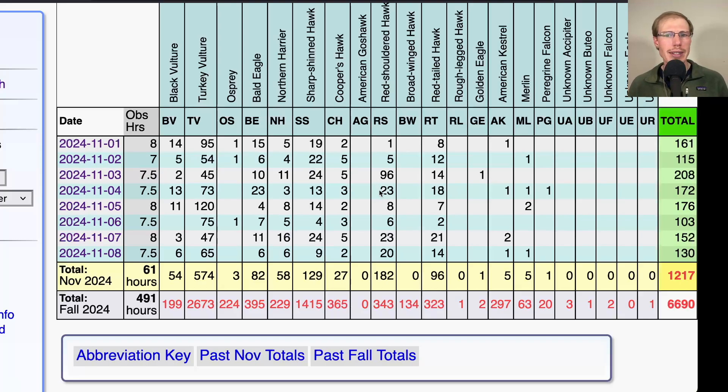Red-shouldered hawk numbers continued — not quite in those big numbers, but a couple of days with 20 or so. Red tails haven't really had any days with huge numbers; the most we've had in a day is only 21. The only golden eagle of the period was on the third, so we've had just two for the season — really low for this time of year. Last year at this time we probably had at least 12 or 15, so just not many golden eagles moving yet.